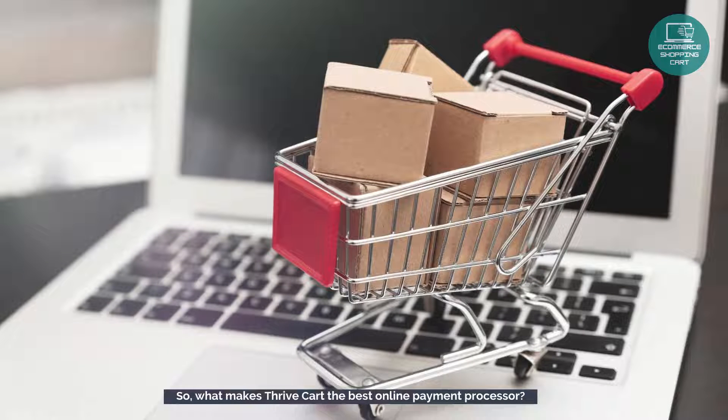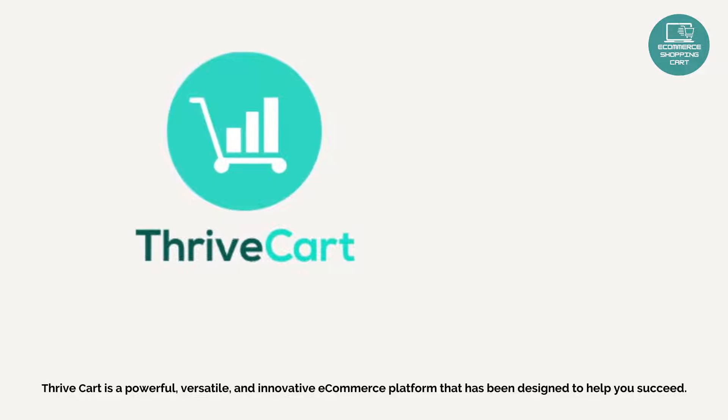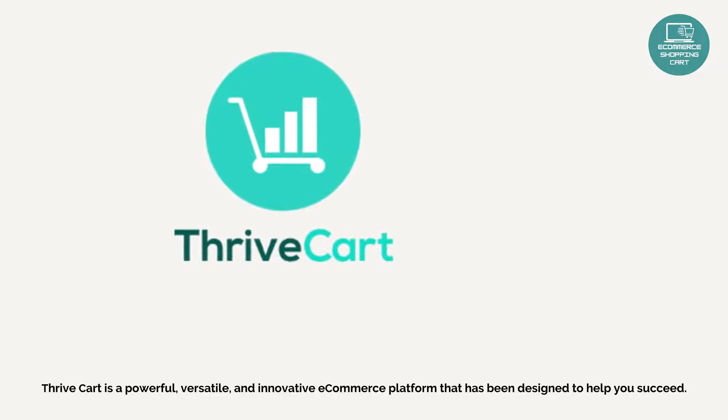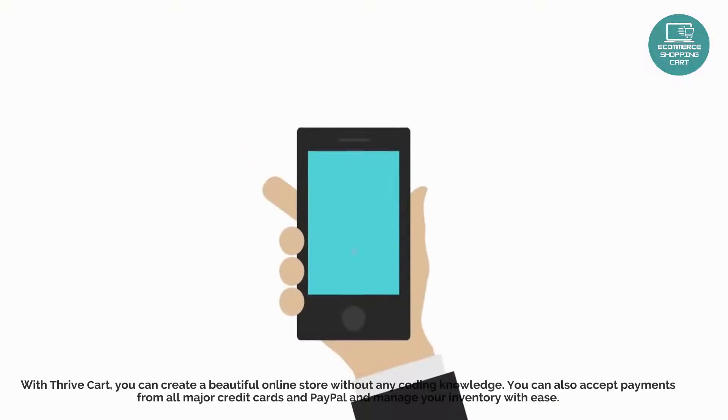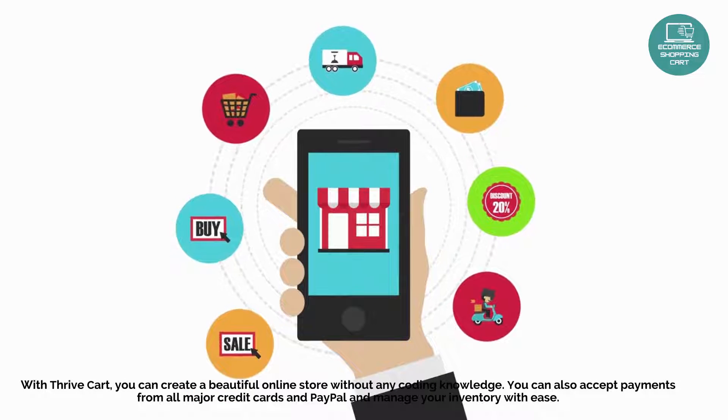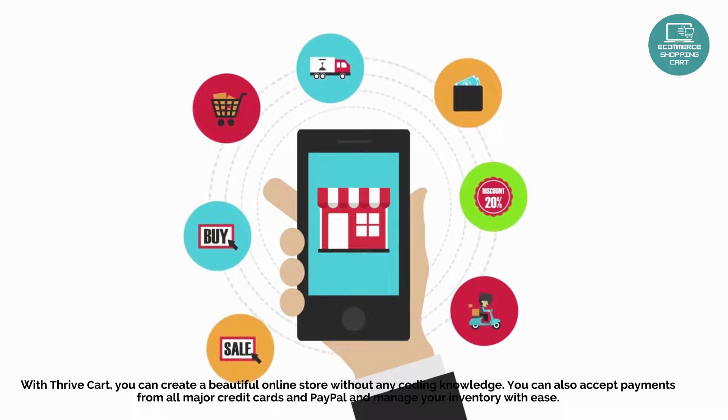So, what makes ThriveCart the best online payment processor? ThriveCart is a powerful, versatile, and innovative e-commerce platform that has been designed to help you succeed. With ThriveCart, you can create a beautiful online store without any coding knowledge.